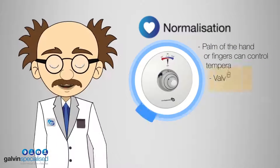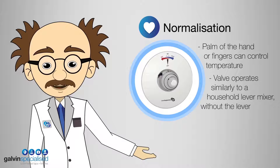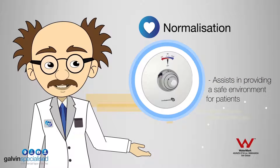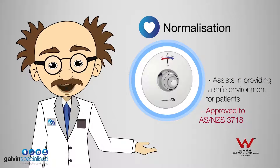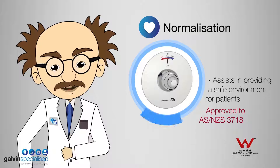Our Galvincare anti-ligature shower control valve has a unique looking spherical controller suitable for those with impeding hand health issues. The polished stainless steel finish and smooth form provide a non-institutional, homely look, while the design and materials resist heavy knocks and rough treatment.